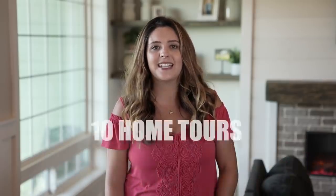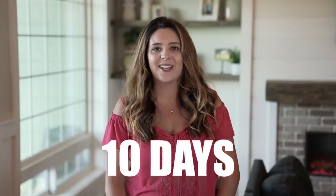It's Holly from Living It Country, and today is day six of the 10 Home Tours in 10 Days series here on our channel. We have Margie from The Old House on Main on Instagram sharing her gorgeous cottage-style home.